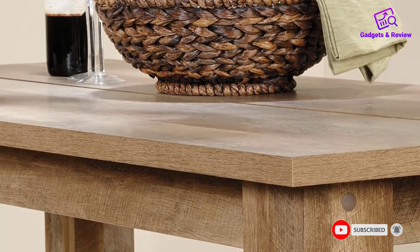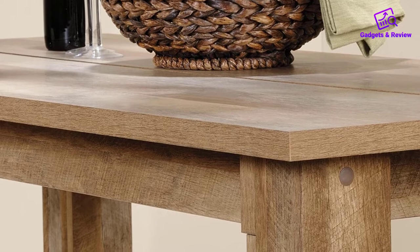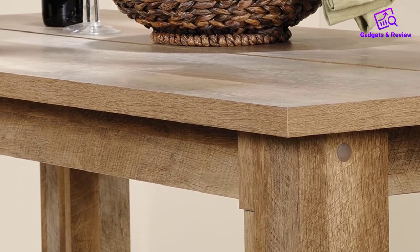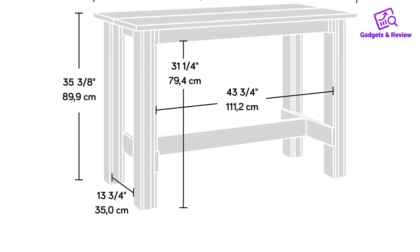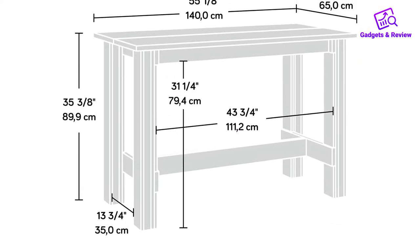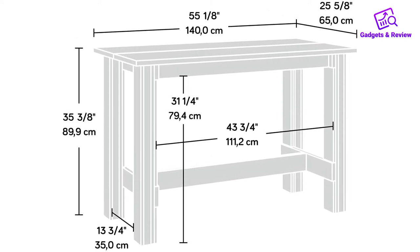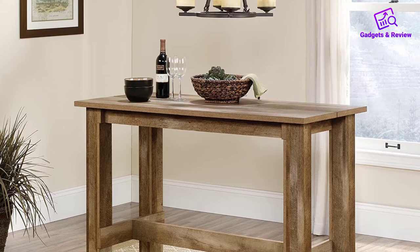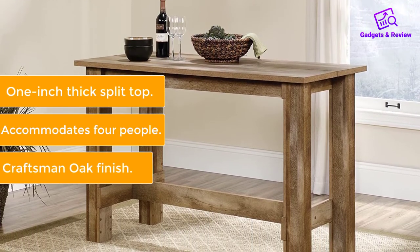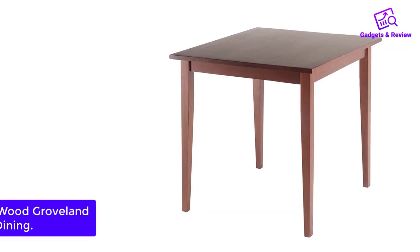Though many others use this as a dining table, about 10% say it doubles as a kitchen island, thanks to the countertop height. One reviewer who searched for a table that could act as an island and eating area for a small house writes, 'This completed the look in my kitchen and the functionality is exactly what I needed.' Another used it as a craft table, noting it would also make a great breakfast table, island, or desk.